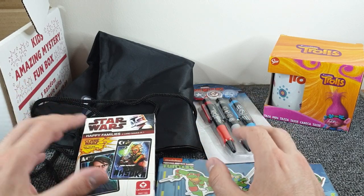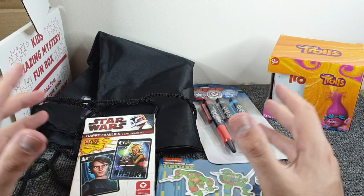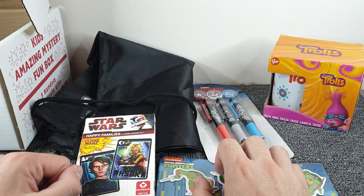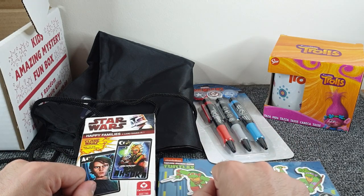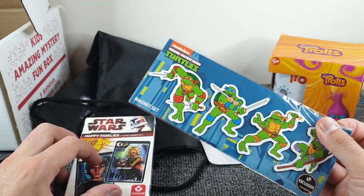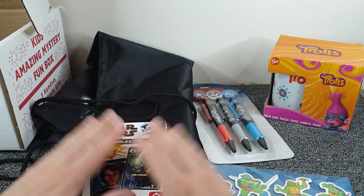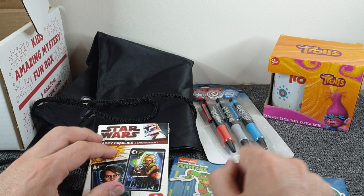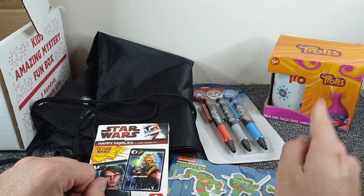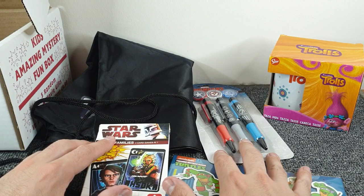YouTube is abundant with unboxing videos; if enough people enjoy the way I do this, I might look into a subscription box — something like Zavvi — though from what I've seen it can be pretty much on par for what you're paying. The Turtles magnets are going on the washing machine, and the parent and kids can play the card game together — I'm really pleased with that. It's just a shame the mug was Trolls; if it had been a Toy Story mug I'd have been all over it.